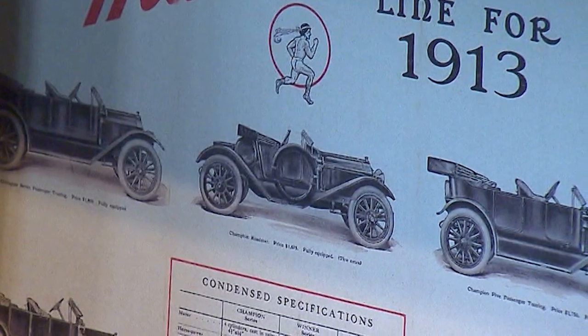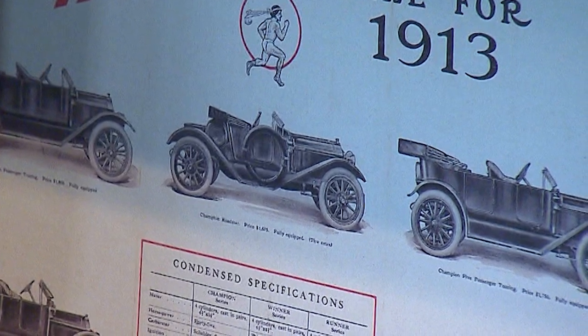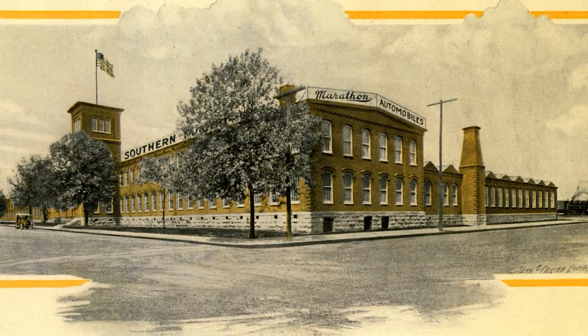William Collier was a phenomenal designer — he engineered the car and later went on to earn over 40 patents. Unfortunately, Marathon's run was short. After just four years of production, the plant closed its doors and Nashville seemed to forget about the old car factory.